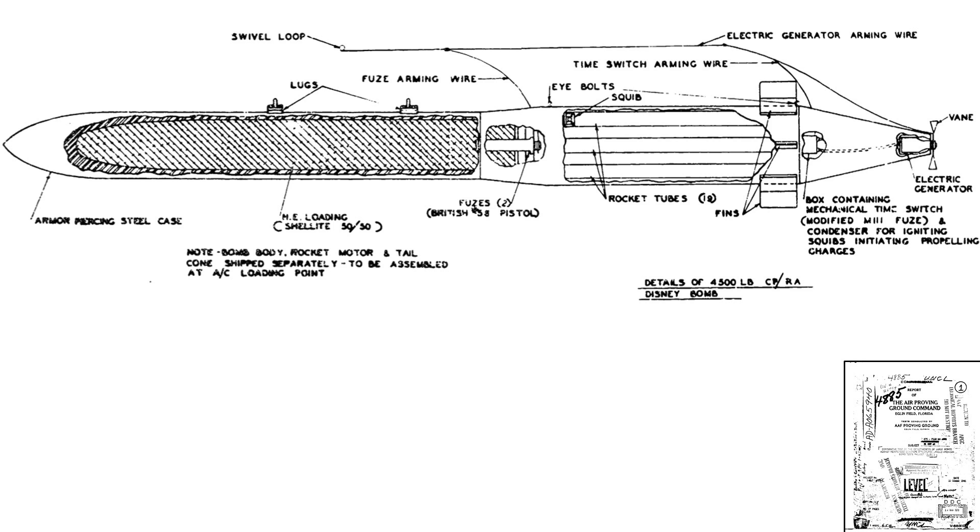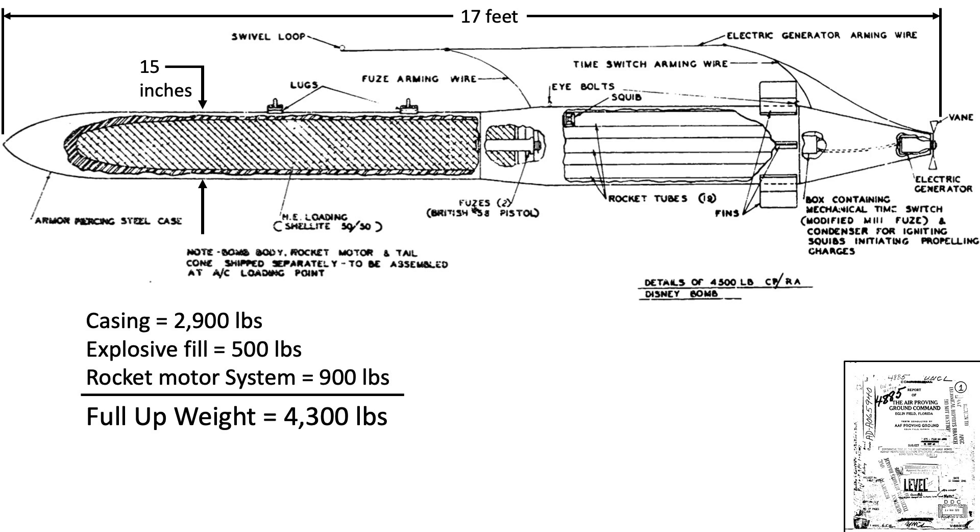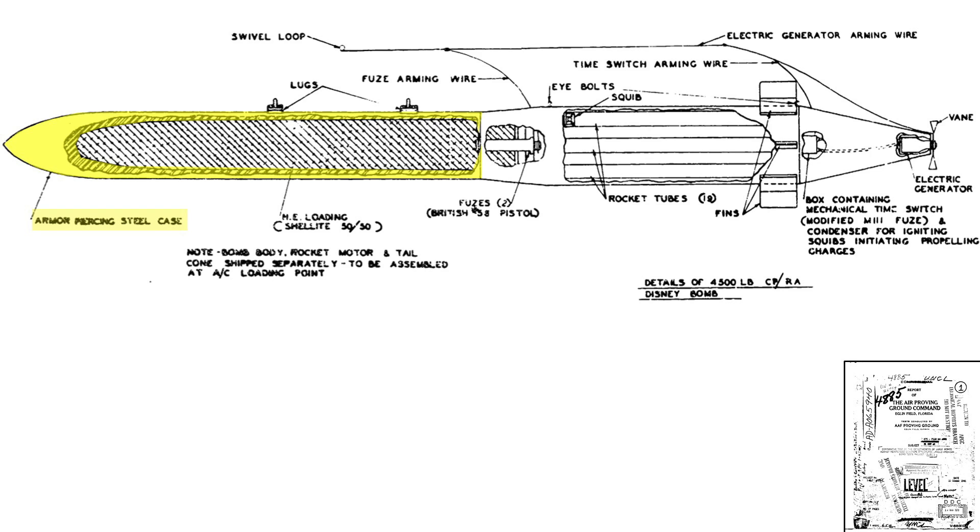This cutaway image shows the various components of the Disney Swish bomb. The bomb is 17 feet long and its nose is 15 inches in diameter. The bomb steel casing weighs 2,900 lbs, the shellite explosive fill weighs 500 lbs, and the rocket assist unit weighs 900 lbs. The bomb's full-up weight equates to 4,300 lbs. The forward body casing is a thick forged and hardened steel cylinder with a concrete-penetrating sharp nose shape. The 500 lbs of shellite explosive fill is contained within this cavity.